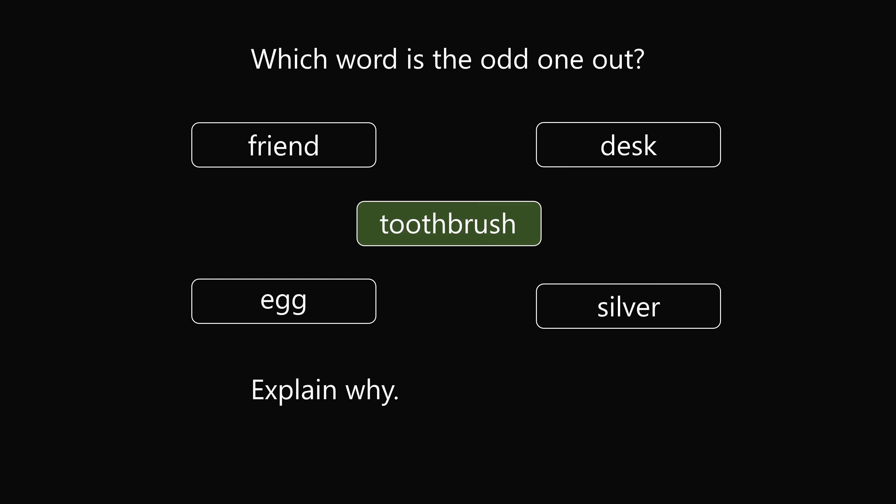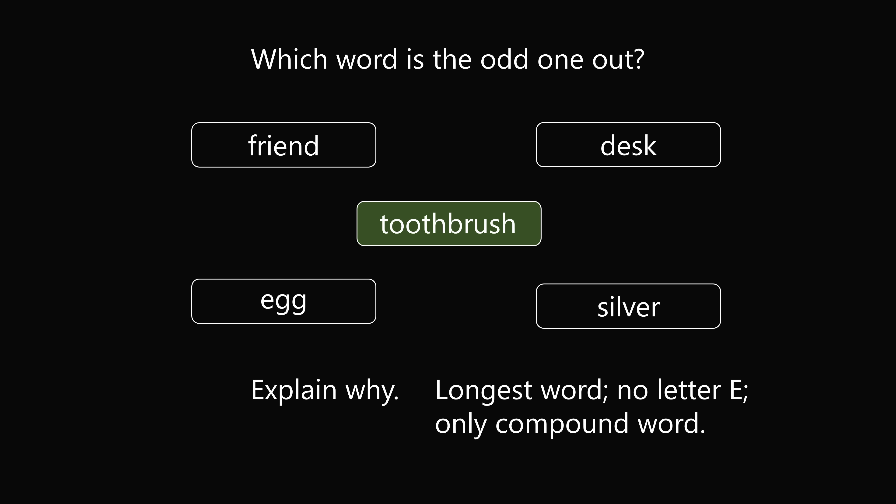Toothbrush was also a popular answer. In a way, toothbrush stands out because it is the longest answer choice. It is also the only word in the list without the letter E, which is the most common letter in the English language. It is also the only word that's a compound word, because it is made up of tooth and brush.